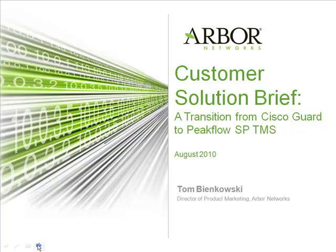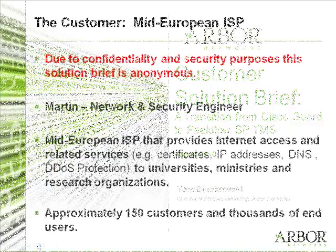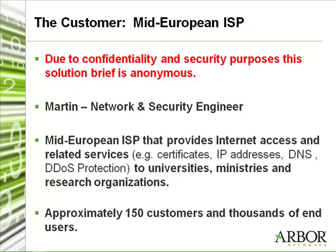My name is Martin, and I'm working for a Middle European National Research and Education Network. I'm one of the network engineering guys in our small team, and I'm also responsible for security-related things, such as DDoS protection and DDoS mitigation.